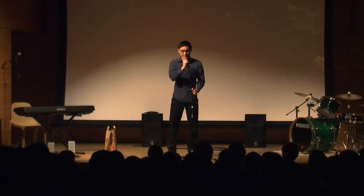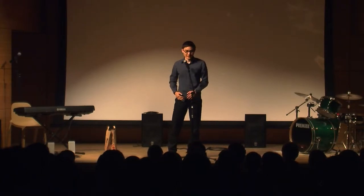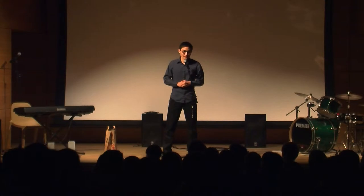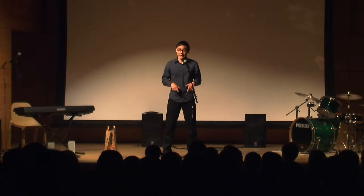Hey guys, my name is Stan and one of my hobbies is magic. I enjoy watching magic and I enjoy performing magic. So I'd like to take this opportunity today to share with you how I got into magic.